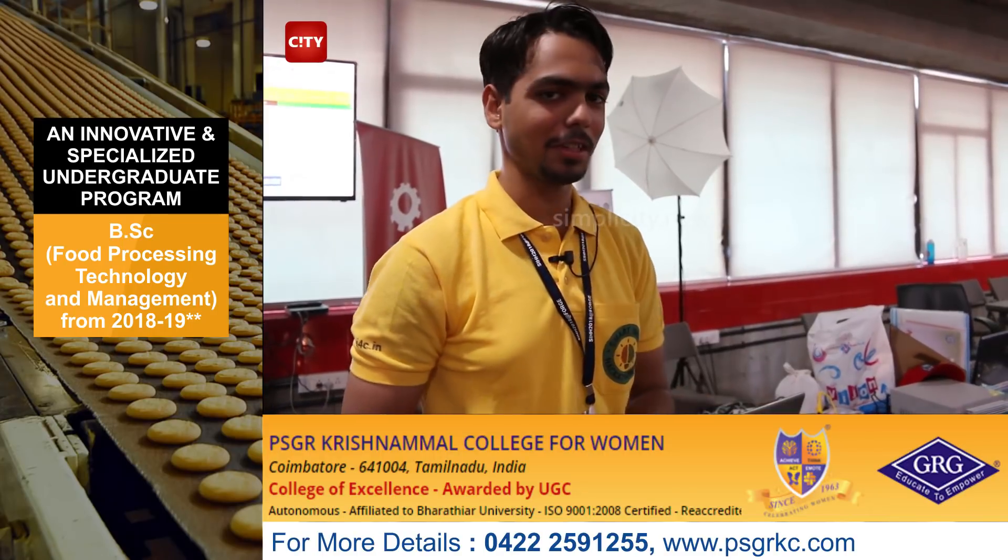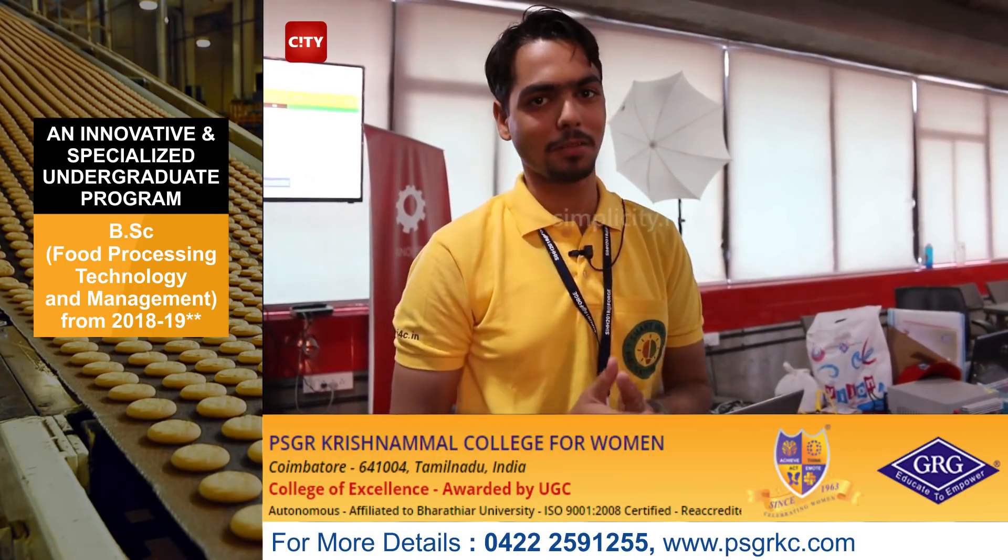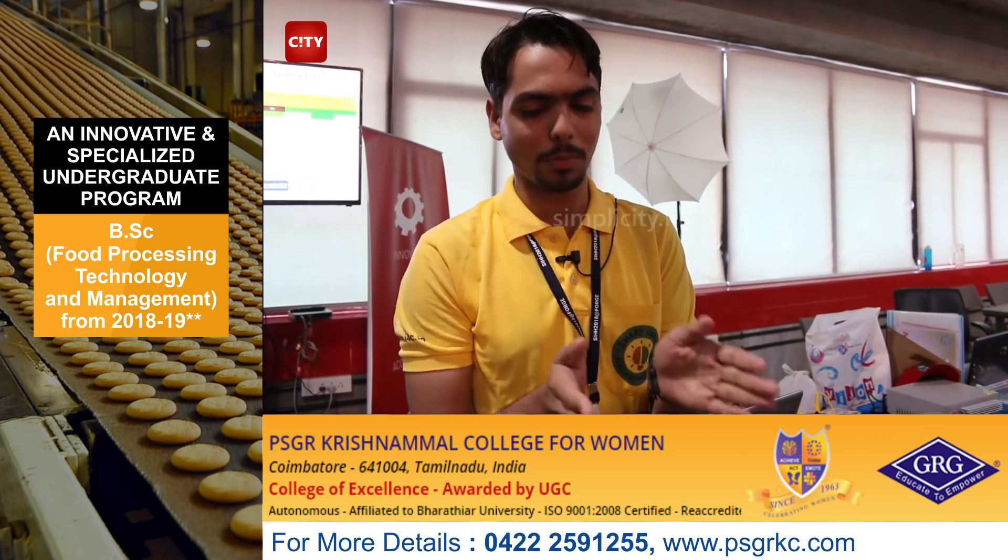Hey there, this is Team Finiti and we have made a product named Eco Saver. We are from Gujarat and basically this product has the power to make any normal device function as a smart device, and it can work even without Wi-Fi. So it makes a difference.